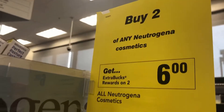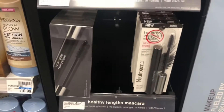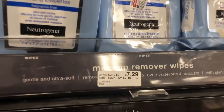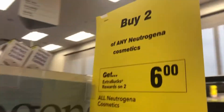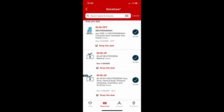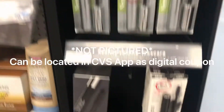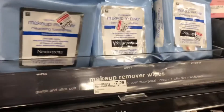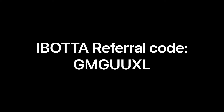Moving on to our last deal — this was a complete surprise. I was just looking around and found that Neutrogena cosmetics are buy two, get $6 in Extra Care Bucks back. I decided to get one makeup remover wipes and one Neutrogena mascara since I had a bunch of CRTs. I tried to buy two makeup remover wipes but one CRT wasn't attaching. The CRTs I had were $3 off $10 Neutrogena cosmetics and a $3 off one digital coupon for a cosmetic that attached to one of the products.